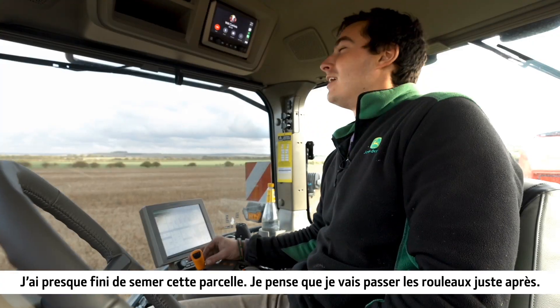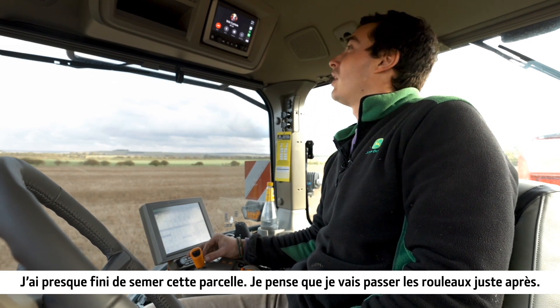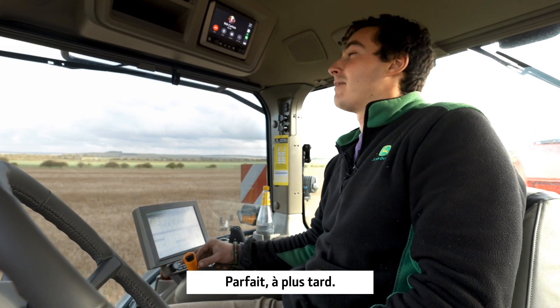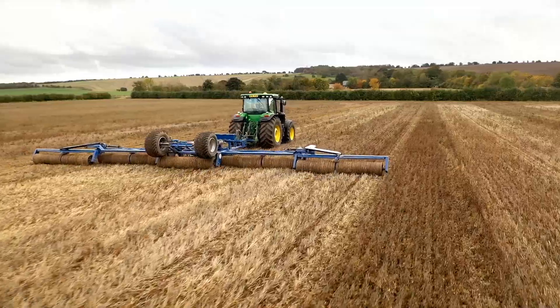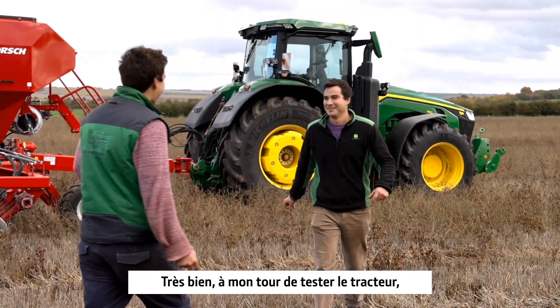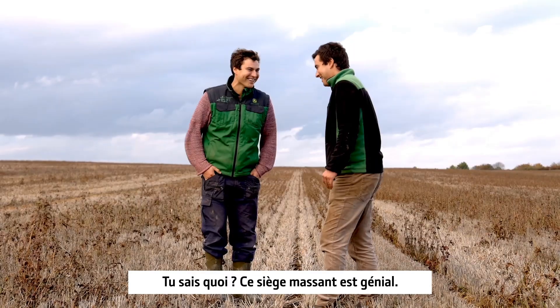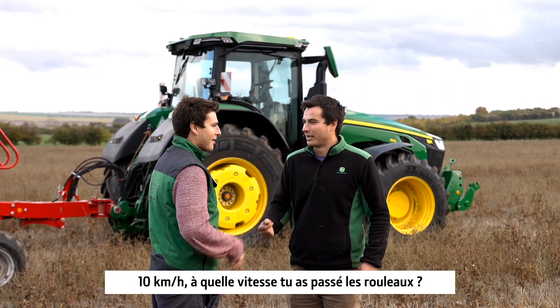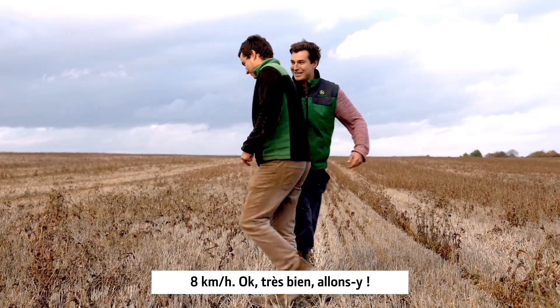How you doing Will, alright? I've nearly finished drilling this field, I think that'll roll straight behind now. I'll get the rollers on and I'll head on over. Perfect. My turn to have a go in that tractor, you've had a long enough massage. That seat massage is really good. What speed were you drilling at? 10k — what were you running at? 8k. Let's get on.